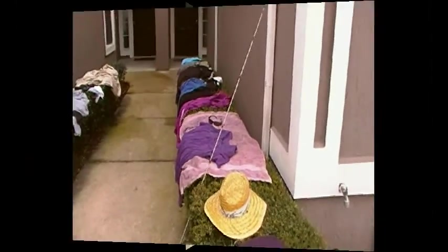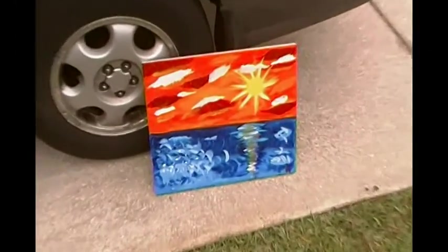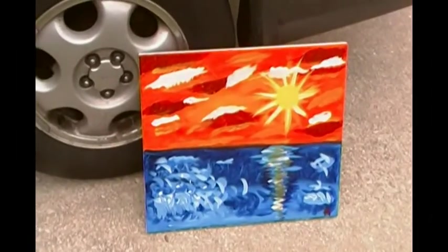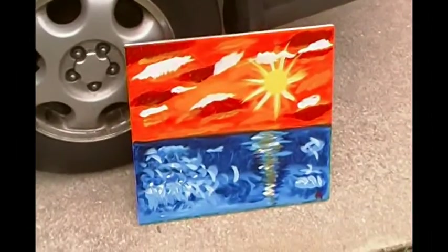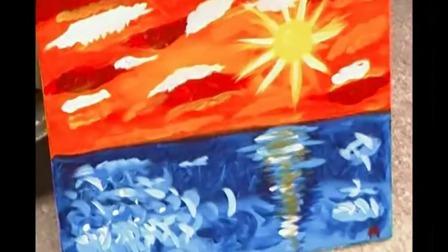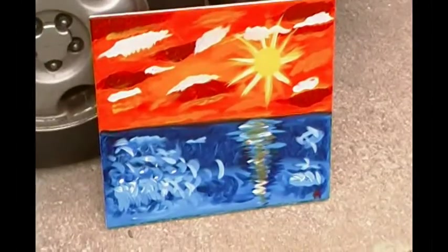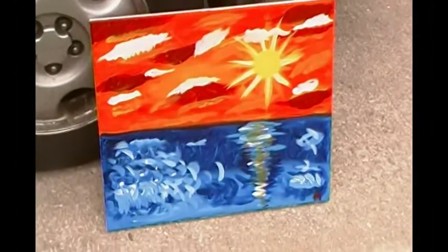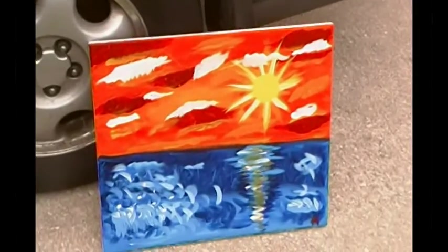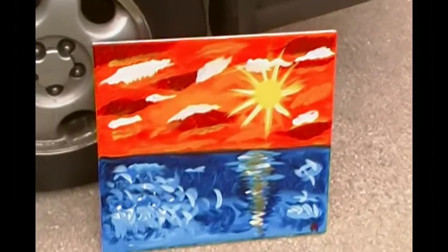Thank you for watching. I almost forgot this piece — this is the remarkable piece of the day. I found this on the top of a garbage can. It was just about — it must have been taken out just before the rain started, because there was a little bit of drizzling as I was beginning this morning. So I must have saved this just in time. This is an oil painting on canvas.